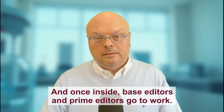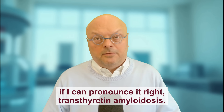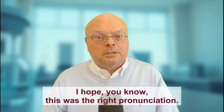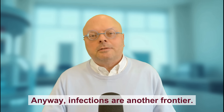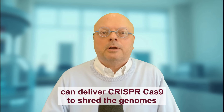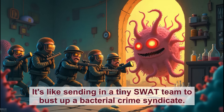Once inside, base editors and prime editors go to work. In targeted therapies, for example, CRISPR 2.0 can silence genes that produce toxic proteins, as in the case of transthyretin amyloidosis. Infections are another frontier — engineered bacteriophages, which are viruses that infect bacteria, can deliver CRISPR Cas9 to shred the genomes of antibiotic-resistant E. coli, offering hope against superbugs. It's like sending in a tiny SWAT team to bust up a bacterial crime syndicate.